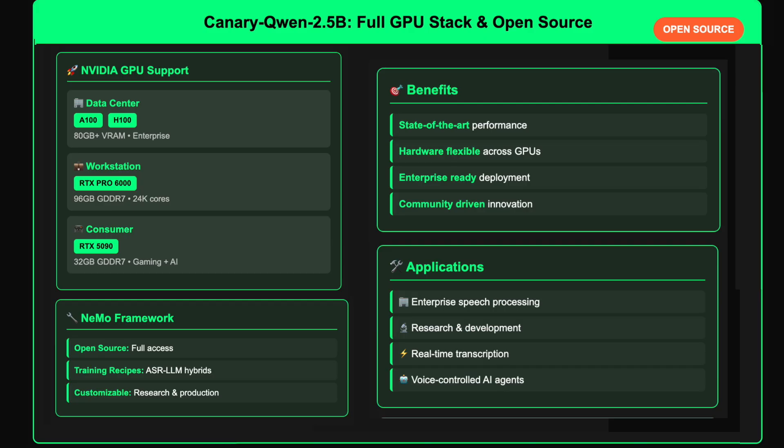Canary Quen 2.5b is optimized for NVIDIA's full GPU stack, including data center GPUs like the A100 and H100, workstation cards like the RTX Pro 6000 Blackwell, and even consumer GPUs such as the GeForce RTX 5090. It is fully open sourced via the NVIDIA NEMO framework, which also provides recipes to train your own ASR-LLM hybrids, making it not only a state-of-the-art model but also a practical foundation for further research and product development.